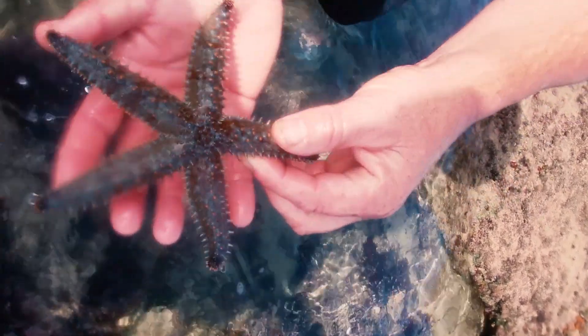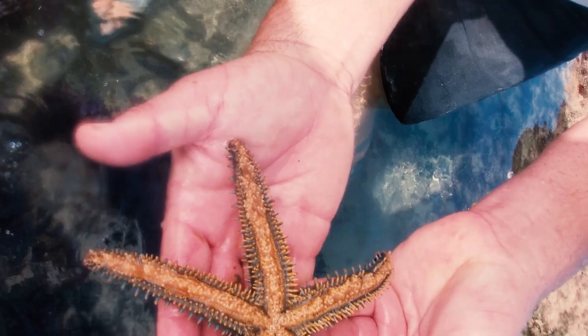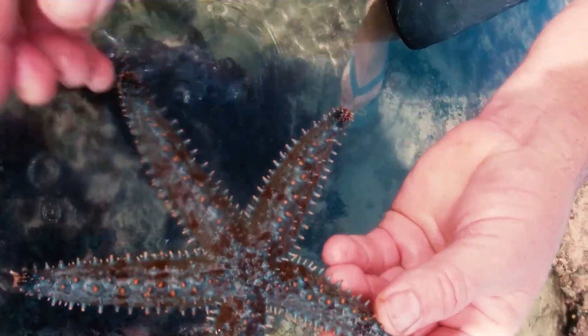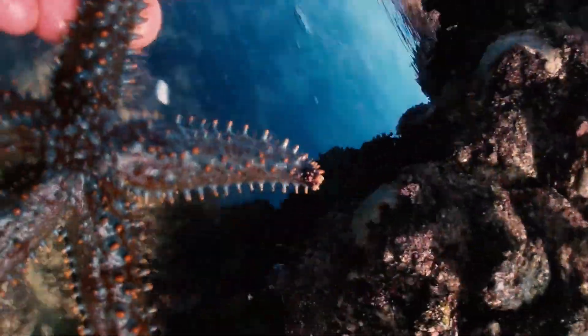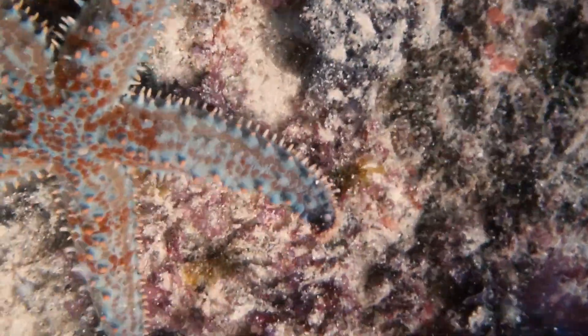I noticed a big starfish in the pool — you can also call them sea stars. They are actually really unusual creatures: they don't have a brain, they don't have blood and use seawater instead, and weirdly, their eyes are on the tips of their legs. I will put him back in the water to carry on with his day.